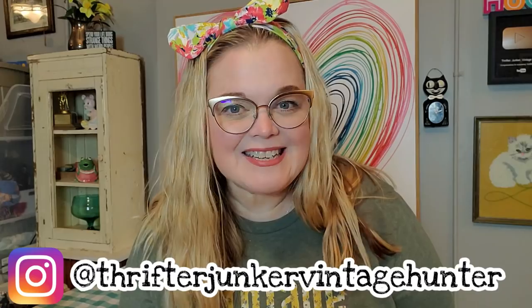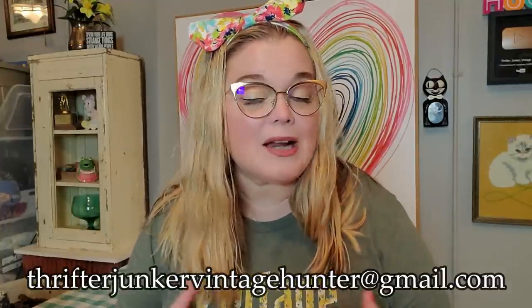Hi guys, it's Misty and welcome back to my channel. If you're new here, my name is Misty and I'm a full-time vintage reseller here on YouTube and eBay. I'm going to show you just this haul video — it's a simple haul video, there's not a shop-with-me part. On this particular day I just didn't roll the film, so I went in and found some cool things. All of the things I'm going to be showing you are available for purchase. You can send me an email at thrifterjunkervintagehunter@gmail.com and I'll let you know if any items are still available or if I'm saving them for an upcoming live sale. I do have live sales every Tuesday and Wednesday on my YouTube channel.